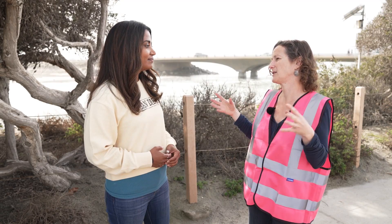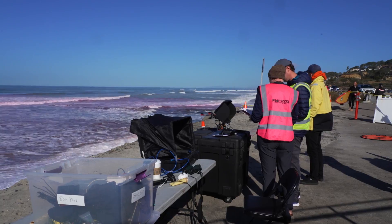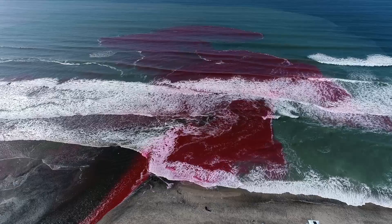It's really exciting to be able to bring together scientists to look at this interface. There's a lot of people who study the surf zone, and a lot of people who study estuaries, but not where they all meet.